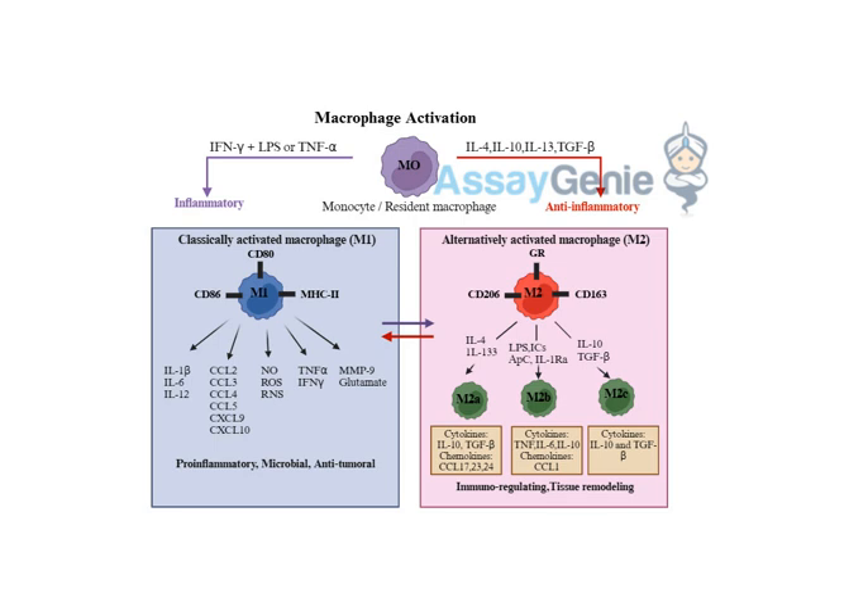To wrap up this part of the deep dive, the key takeaways: macrophages are incredibly adaptable and powerful cells that play critical roles in immunity, disease, and healing — the superheroes of our immune system. The balance between M1 and M2 activation is absolutely crucial; too much M1 activity can lead to chronic inflammation and autoimmunity, while too much M2 activity can suppress the immune system and even promote tumor growth. It's all about striking the right balance for each situation.